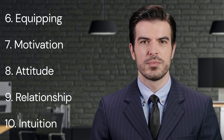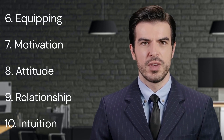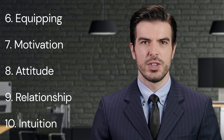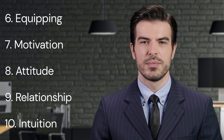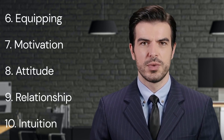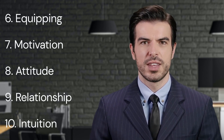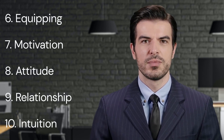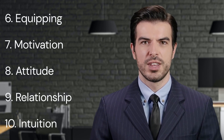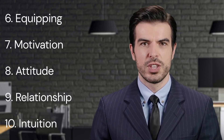8. Attitude. Eighth, attitude is emphasized by Maxwell. He suggests that a leader's attitude can significantly influence their team's morale, productivity, and overall success. As such, leaders should maintain a positive and resilient attitude, irrespective of the challenges they face. A positive attitude can inspire and motivate a team, foster a positive work environment, and improve problem-solving and decision-making skills. Moreover, a resilient attitude helps leaders navigate through challenges, model perseverance, and motivate their team to do the same.